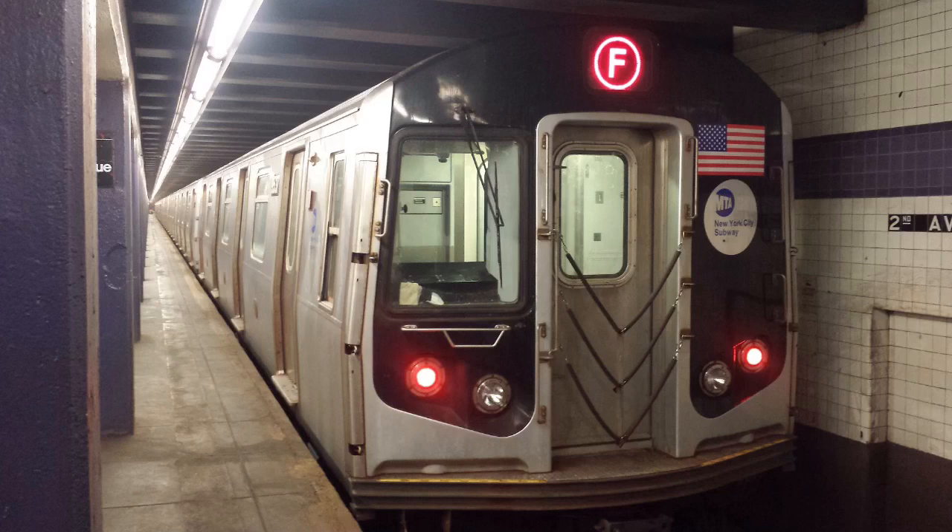This is a Coney Island-Stilwell Avenue-bound F train via the G line. The next stop is Broadway. This is a Coney Island-Stilwell Avenue-bound F train via the G line. The next stop is Flushing Avenue. Stand clear of the closing doors, please. This is a Coney Island-Stilwell Avenue-bound F train via the G line.